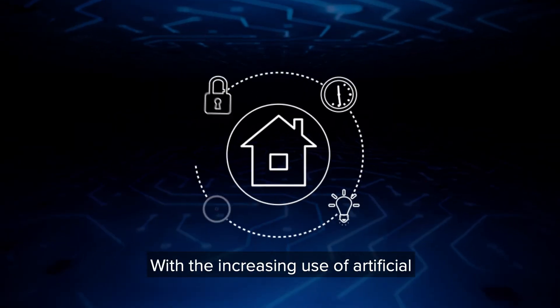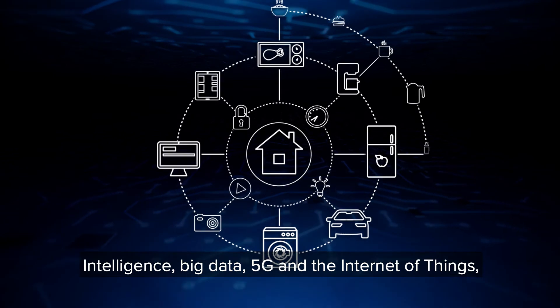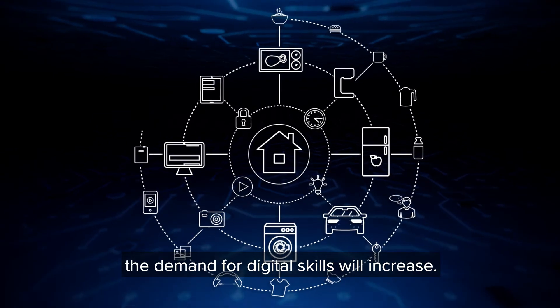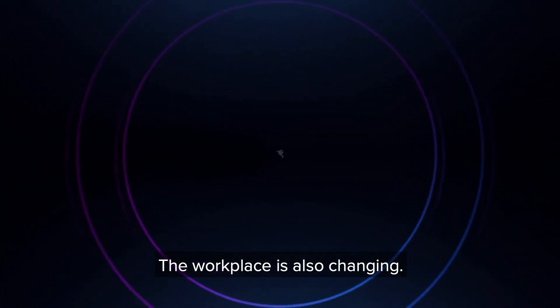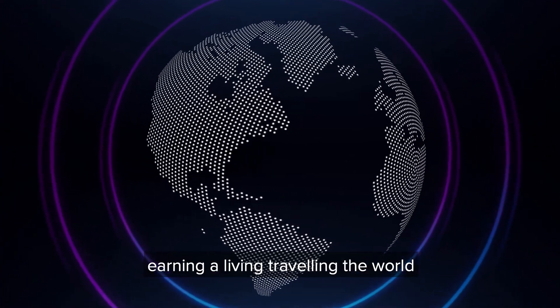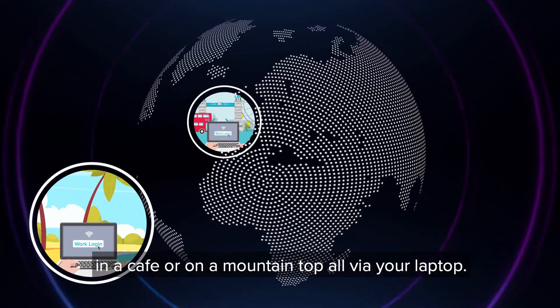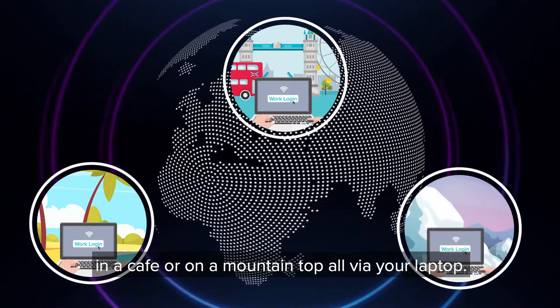With the increasing use of artificial intelligence, big data, 5G and the Internet of Things, the demand for digital skills will increase. The workplace is also changing. You could become a digital nomad, earning a living travelling the world and carrying out your business on a beach, in a cafe or on a mountain top, all via your laptop.